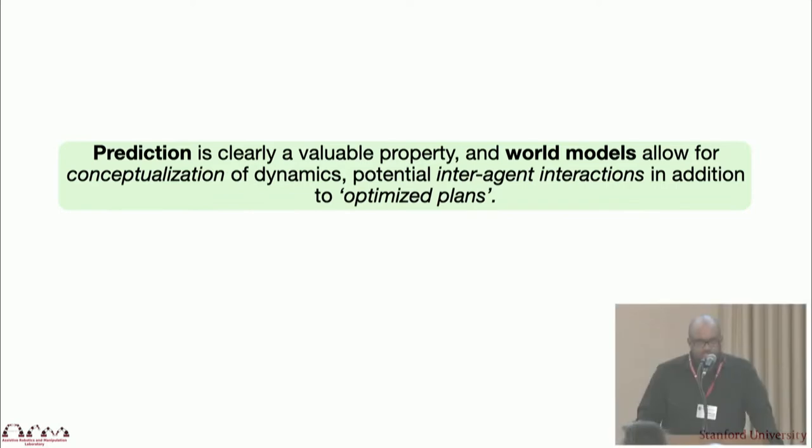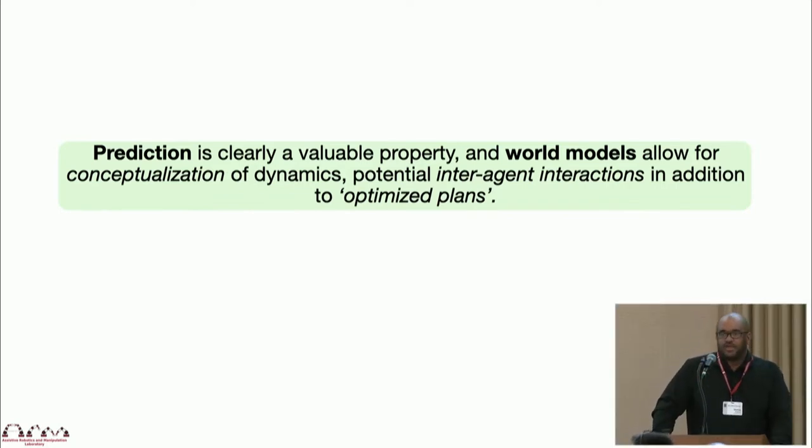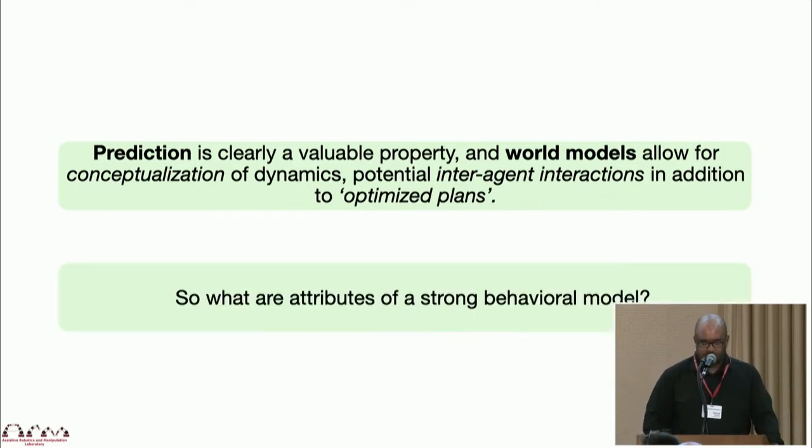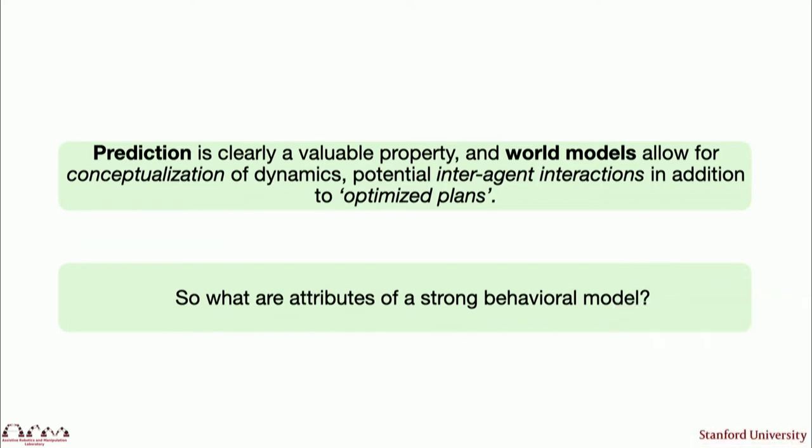Prediction is clearly very important, but world models also allow for the conceptualization of your dynamics. You can account for how your agents may interact with each other, as well as thinking about your optimized plans. This leads us to the next logical question: what are the attributes of these strong behavioral models?